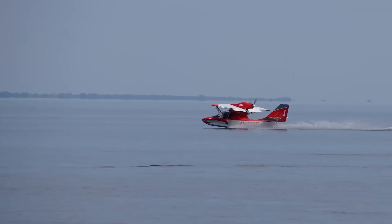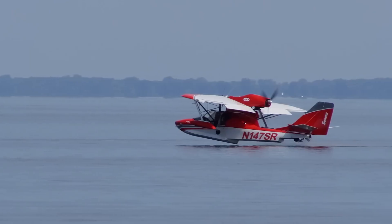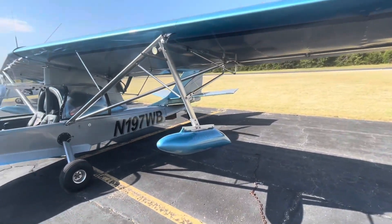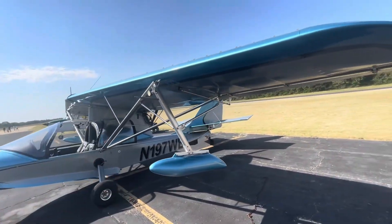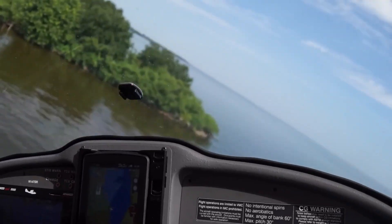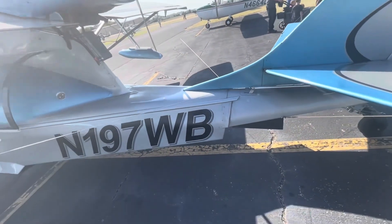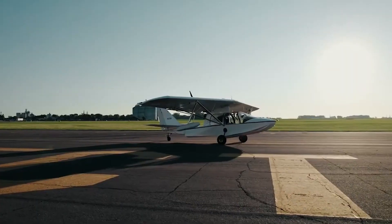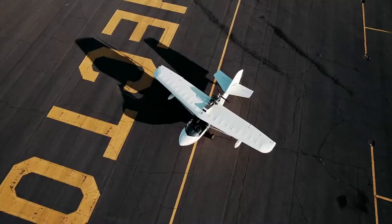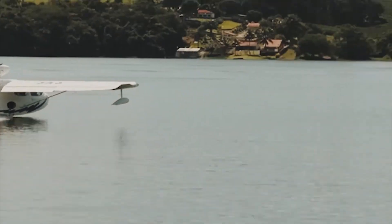The SeaRey has a maximum gross weight of 1,430 pounds in the light sport category and 1,510 pounds in the experimental category. Performance-wise, the aircraft cruises at approximately 90 miles per hour at 75 percent power, with an impressive stall speed of 38 miles per hour in landing configuration and a climb rate of 650 feet per minute at sea level. The fuel capacity stands at 23 gallons with an average fuel consumption of 5.3 gallons per hour, achieving a maximum range of 363 miles.